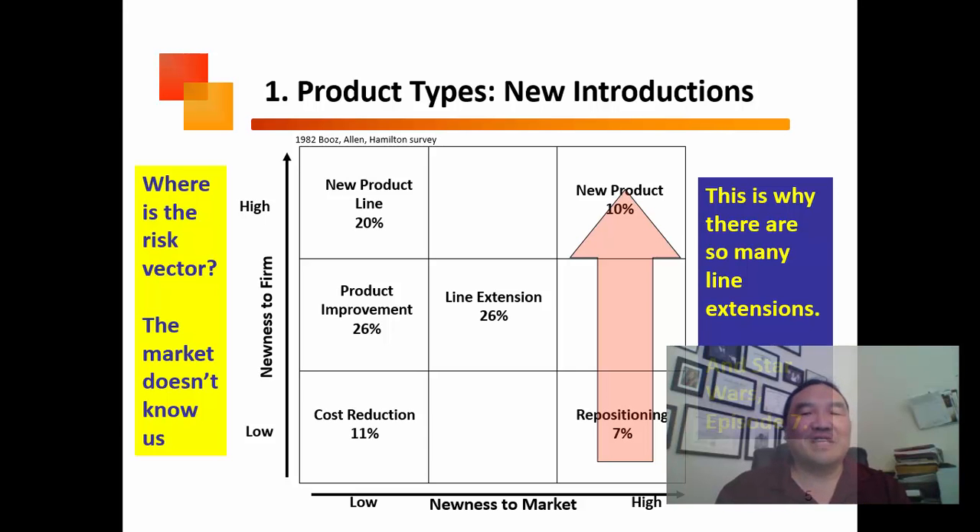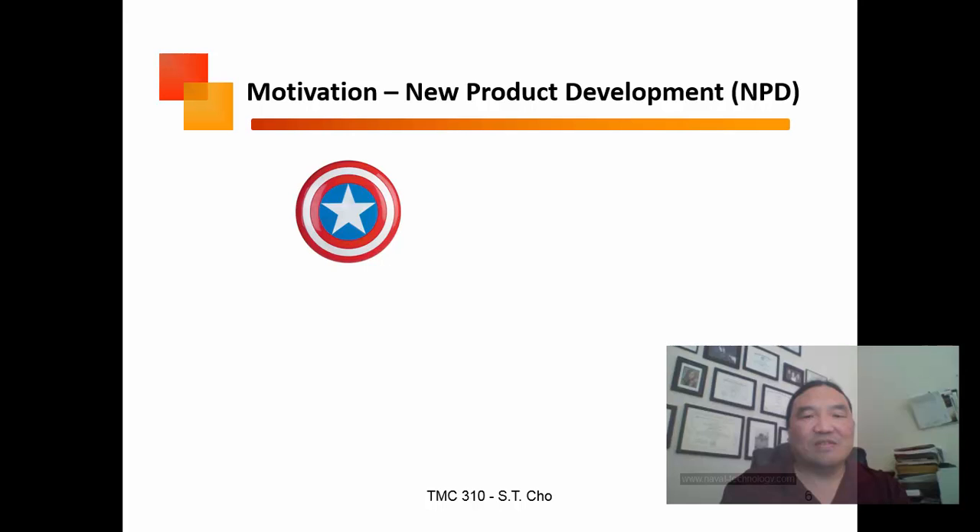If a product is new to the market and there's an issue, this is why new products are the diciest proposition and have the least amount of success. Things like line extensions or product improvements are pretty safe bets because you know what the product is. Repositioning is also very risky because you're changing the values of your product.